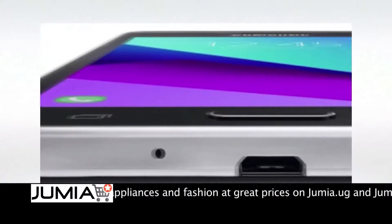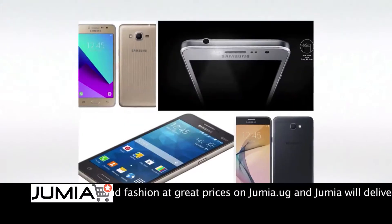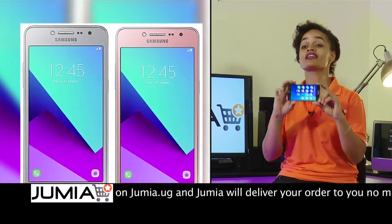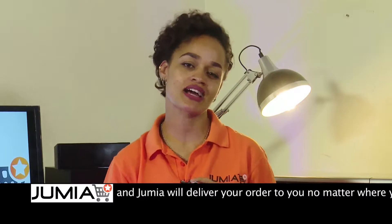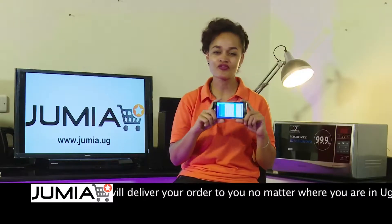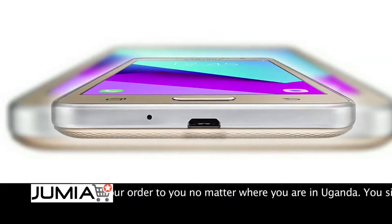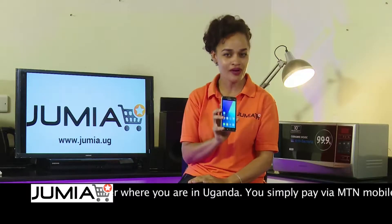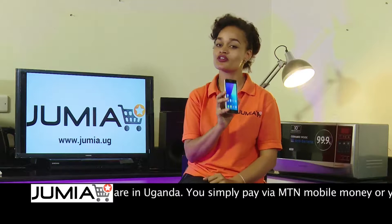This week on Shopping with Jumea, we have an exclusive discount on the Galaxy Grand Prime Plus. It is a 2016 Samsung model, but don't be fooled by its sleek design — it's not as expensive as it looks. You can find the best prices ever on jumea.ug.